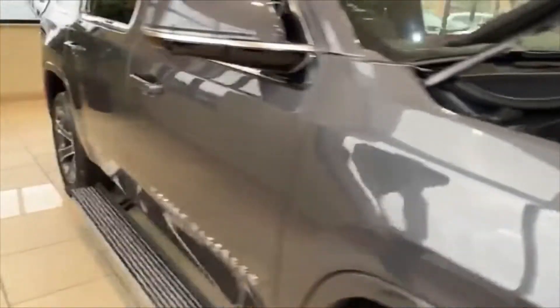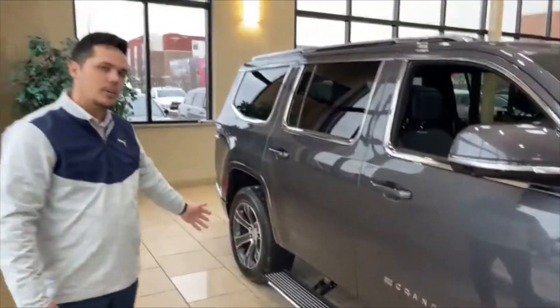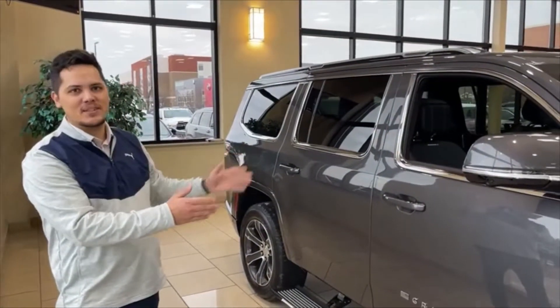Coming over the side here, all Grand Wagoneers are going to come with power running boards. Unfortunately, this one is dead right now because people keep playing with it, so we've got to charge it up again. But they'll all come with power running boards, which will automatically open. You don't even have to unlock it. You can just approach the vehicle, and then the running boards will come out to greet you.